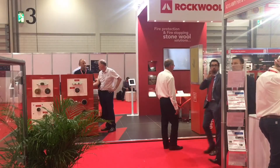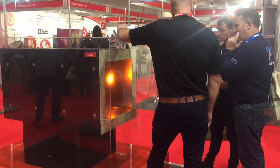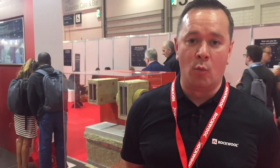Hi, my name is Paul Barrett, I'm the Fire Protection Product Manager at Rockwool. We're here at FireX 2018 and as part of our stand we are showcasing and demonstrating our new DuctDrop, which is a fire rated duct system that we've launched this year. Also on the stand we're showcasing some of our fire protection systems, particularly our beam pad system for fire rating beams and also our fire barrier system for fire sealing in voids and above compartment walls.